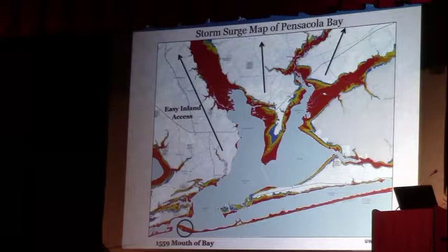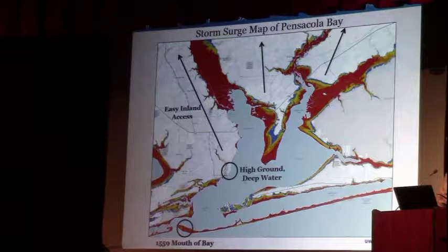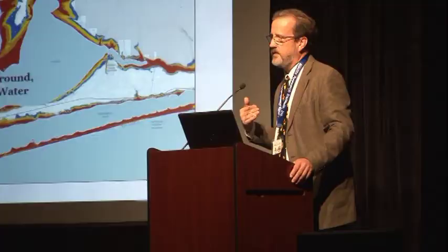The third qualification is high ground adjacent to relatively deep water, so they could bring ships in close. Of all the places in Pensacola Bay, the only spot that satisfies all those requirements is Emanuel Point — which just happens to be where Roger Smith and his team in 1992 found the Emanuel Point 1 shipwreck. In 2006, a second shipwreck was found 400 meters away. We also found the terrestrial settlement in 2015, right on top of the bluff, almost within stone-throwing distance of the shipwrecks.